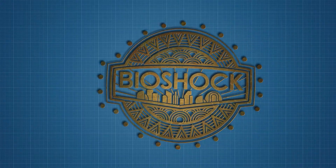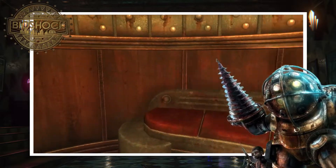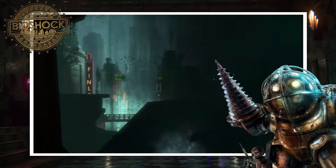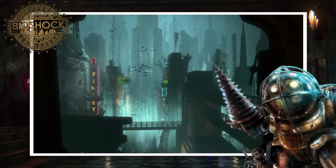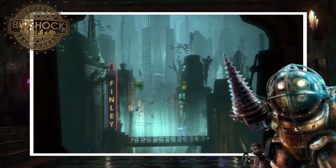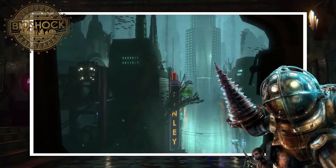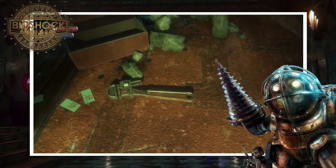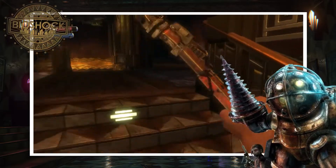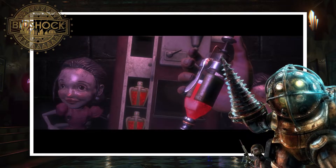Bioshock was developed and published by 2K Games in 2007, and takes place in a fictionalised version of the 1960s, where a plane crash causes a lone survivor to discover the world of Rapture, a massive underwater city constructed by the business magnate Andrew Ryan. This horror-themed action-adventure game allows the player to explore the underwater dystopia of Rapture, where the player is urged to turn anything and everything into a weapon, including turning themselves into a living weapon by genetically engineering themselves to produce incredible powers.